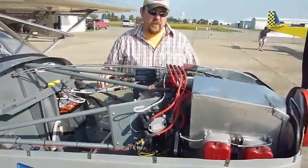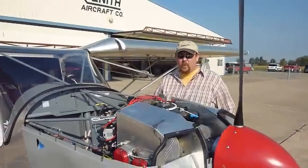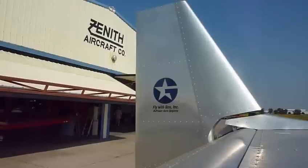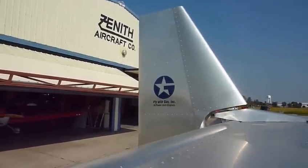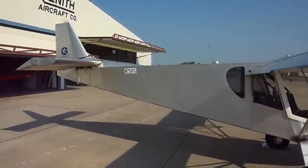Engine power ranges from 97 to 130 horsepower, and they're very lightweight — 159 to 172 pounds. That necessitates the longer engine mount for proper weight and balance.